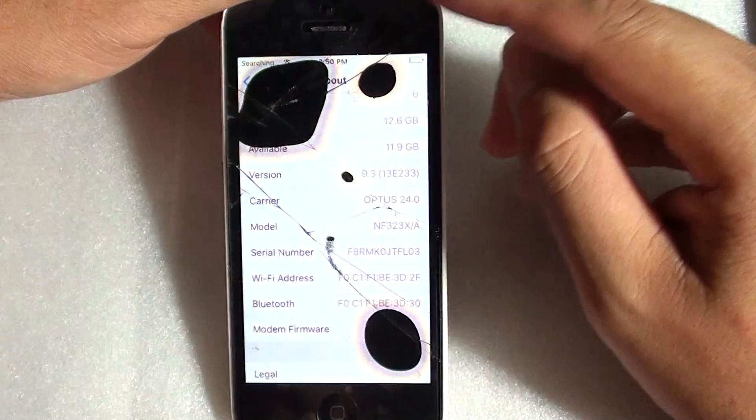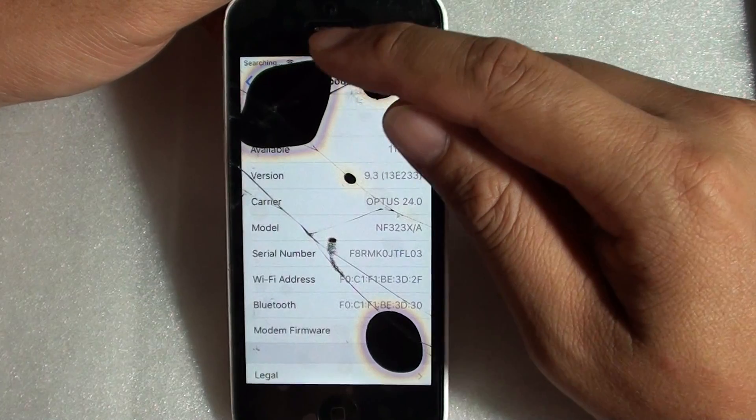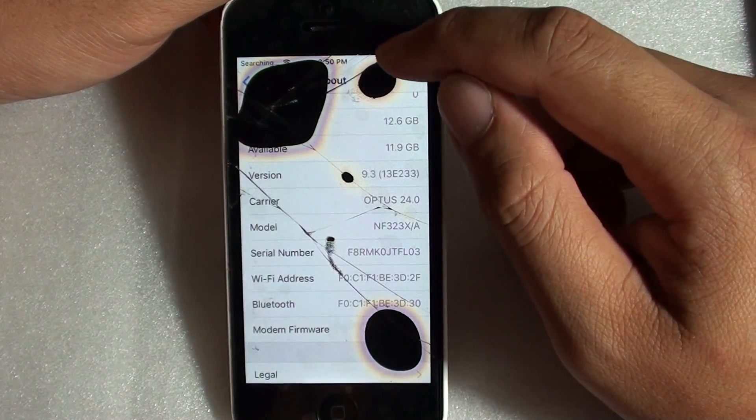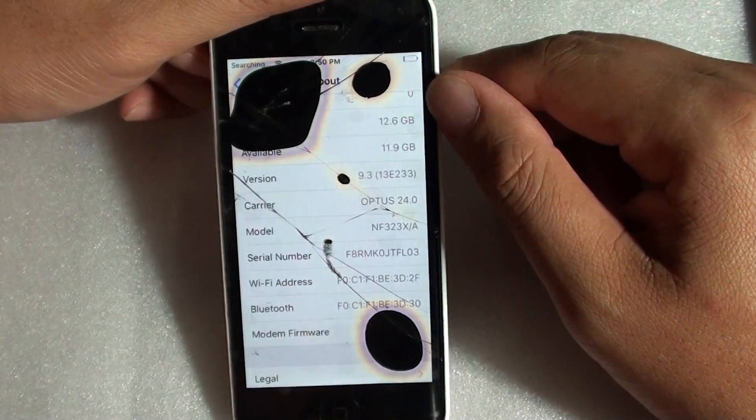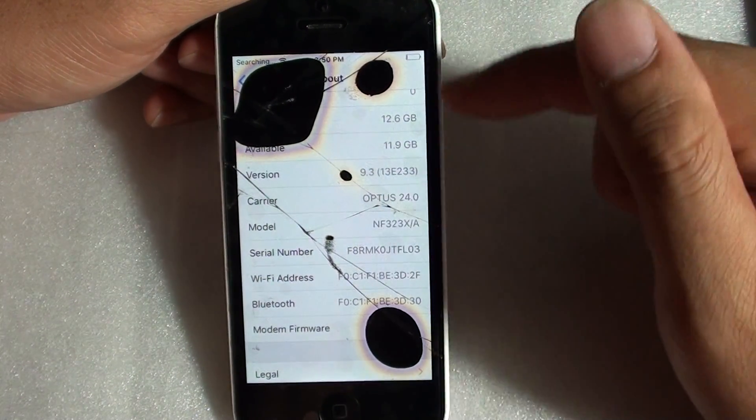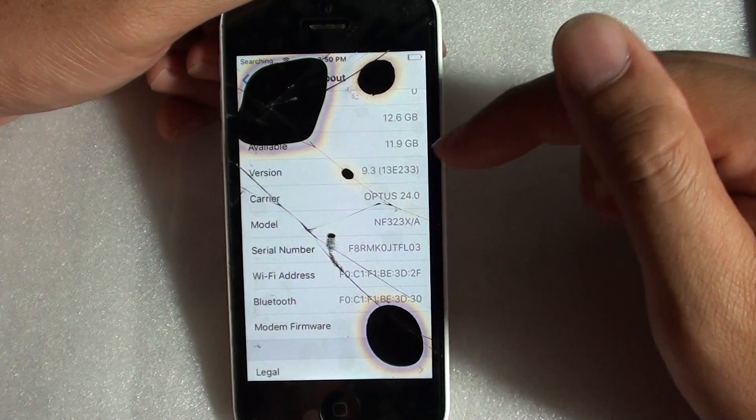While it only shows a searching signal, you can still use Wi-Fi. For example, you can use the phone as an iPod, but it will not show any ME number because the baseband is gone.